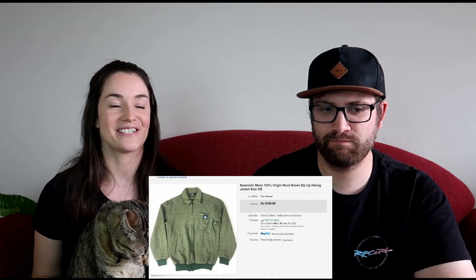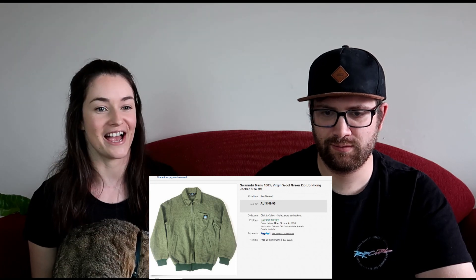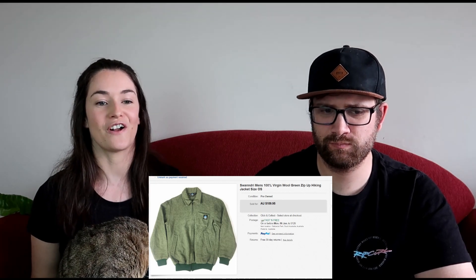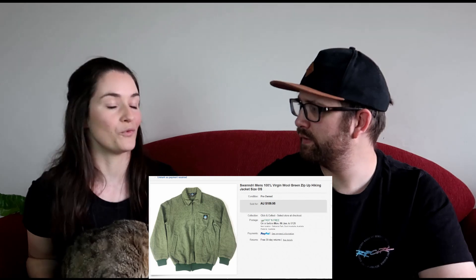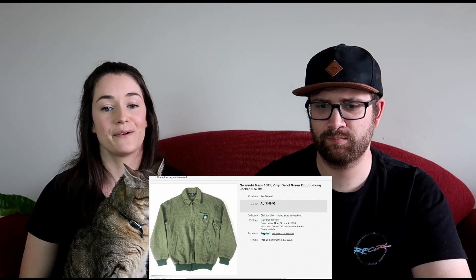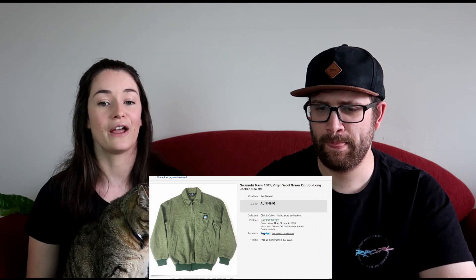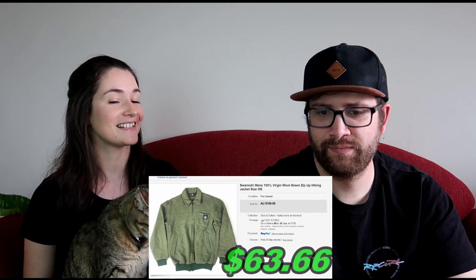We sold another jacket — interesting because I think this is our third jacket in December's sales. This one was Swandri, a green virgin wool jacket from New Zealand. We picked it up for $20 and sold it for $109.95, making $63.66 after fees and shipping. It was a nice sale and something a bit different for us — and really satisfying to pack into a small satchel.